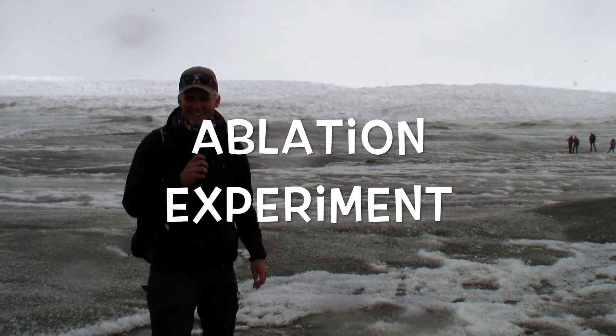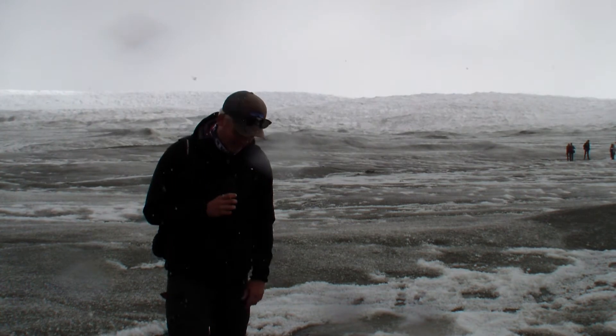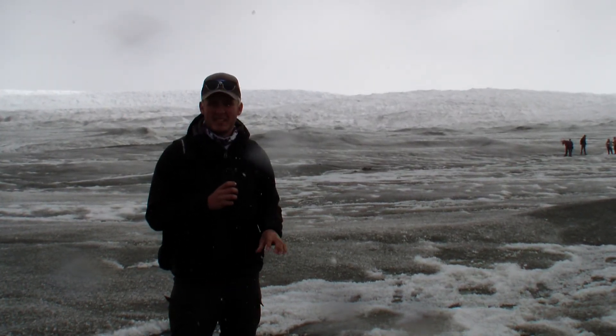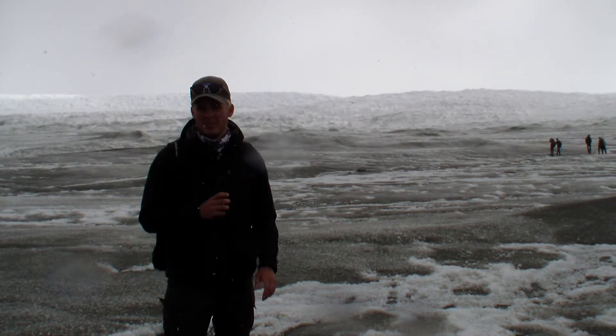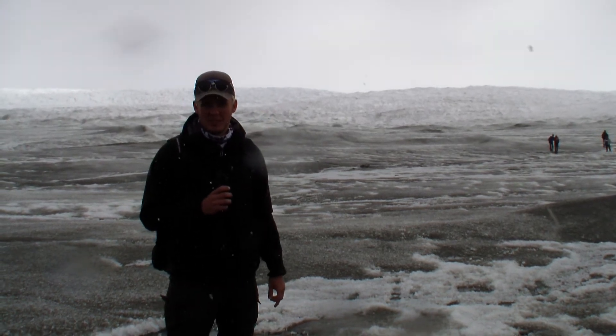Here at our first site we can see the dark ice and the light ice. Our results showed that the dark ice melted around 10 cm more than the light ice — a huge difference in ice melting. In total, this site melted around 41 cm in just one week.